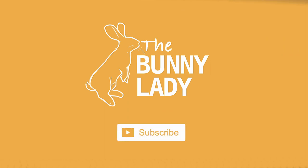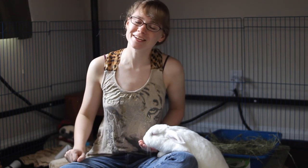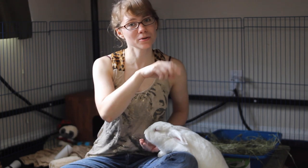If you're new to my channel, welcome. We give tips and tricks for how to make sure you have a happy and healthy bunny in your home. So if that's the kind of thing you're interested in, go ahead and hit the subscription button and the notification bell next to it so that you never miss any of our weekly videos.